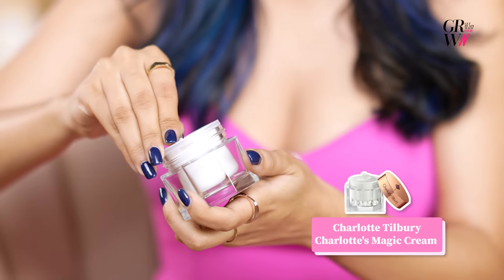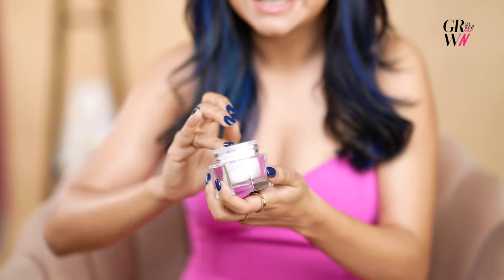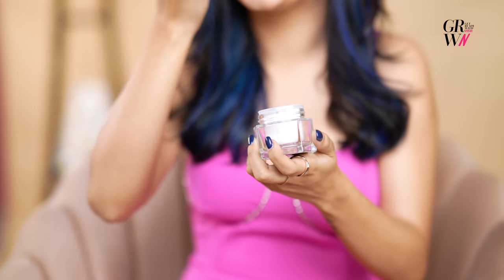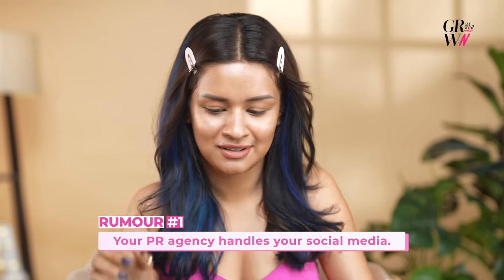First of all, I'm going to prep my skin by using the Charlotte Tilbury Magicry. There's hyaluronic acid in it, which is very important for your skin. My skin is very smooth, soft and silky. And no, my PR agency does not handle my social media account — I handle it myself. That rumor is a false rumor about me.